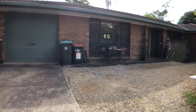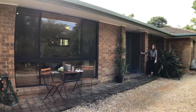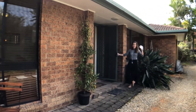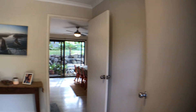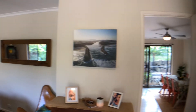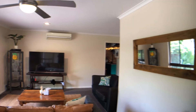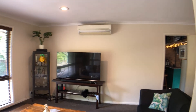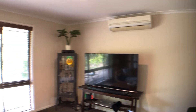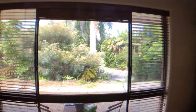The house itself was built around 1985. The property is currently tenanted with great tenants who are keeping it really beautifully. You've got air conditioning in the lounge room, and here's that front window again looking down the driveway — nice elevation there.